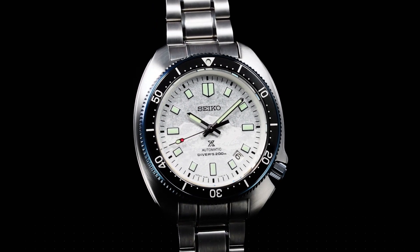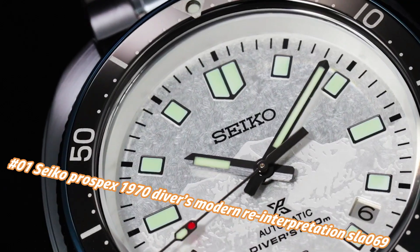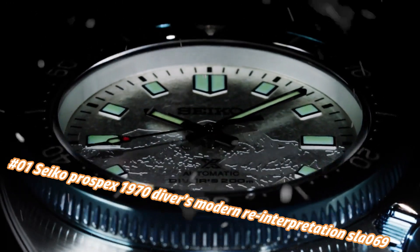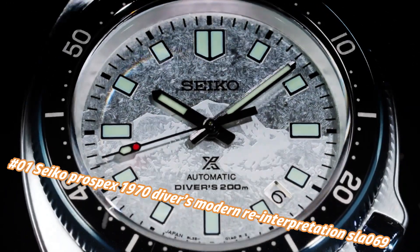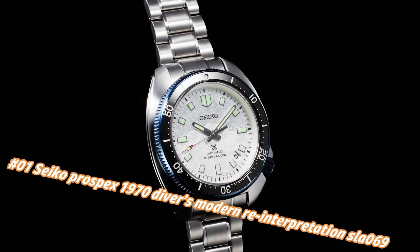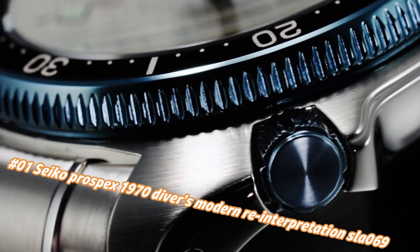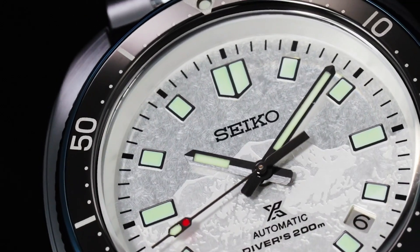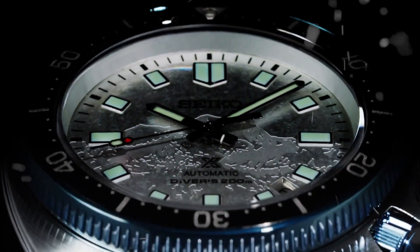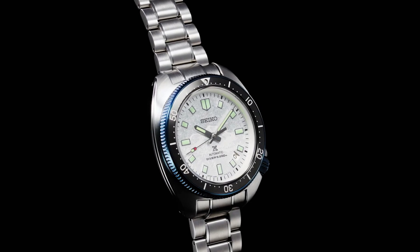Number 1: Seiko Prospex 1970 Diver's Modern Reinterpretation SLAE69. The current price of this watch in USD is $2,900, but this price will vary with time. Power reserve: approximately 50 hours. Jewels: 26. Functions: stop seconds hand function, date display. Case material: Stainless steel with super hard coating.